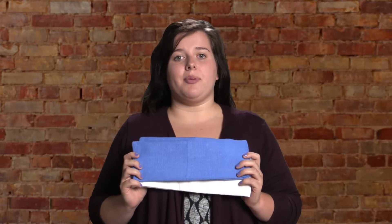The size of this towel is 16 by 24 and they come in white, blue, and green. If you have any questions, please give us a call.